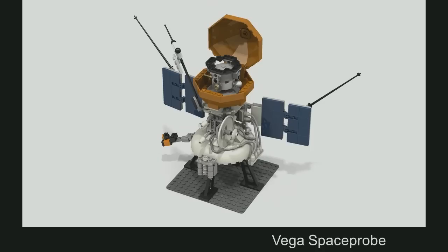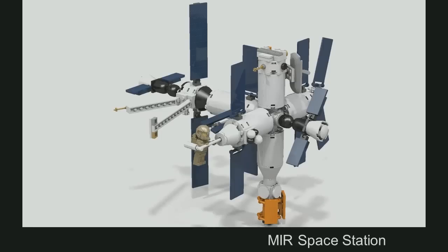But let's not forget about other historic space vehicles, which we've heard of today already — the Mir space station. This one, again, comes with the same Soyuz capsules as the other models. And down there, the orange thing, is the space shuttle docking port.